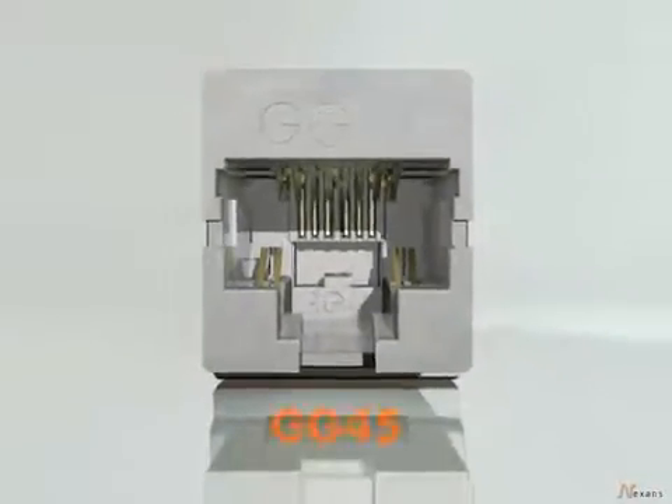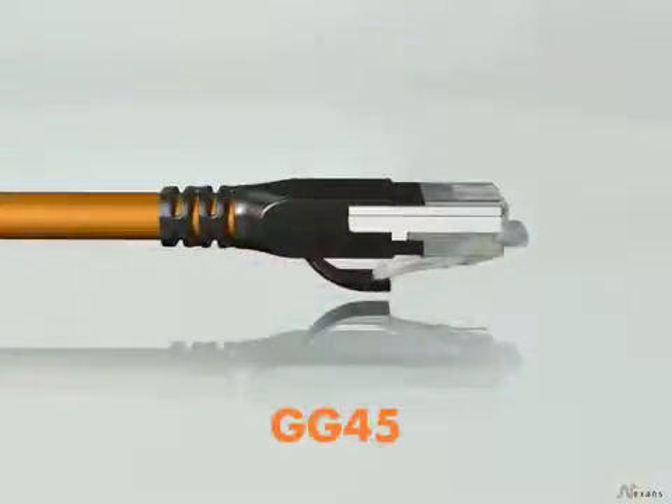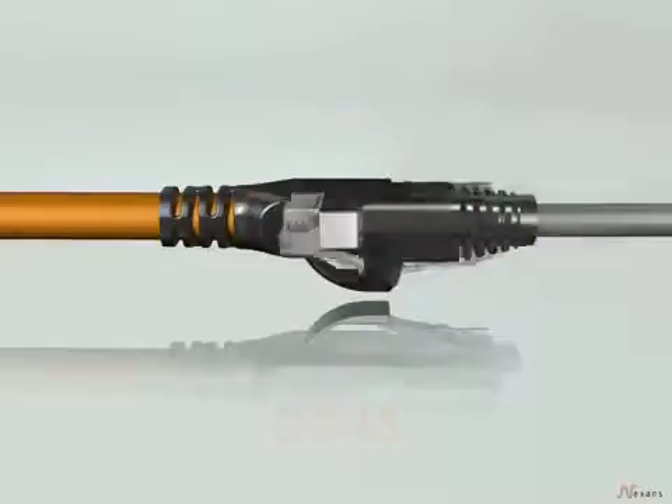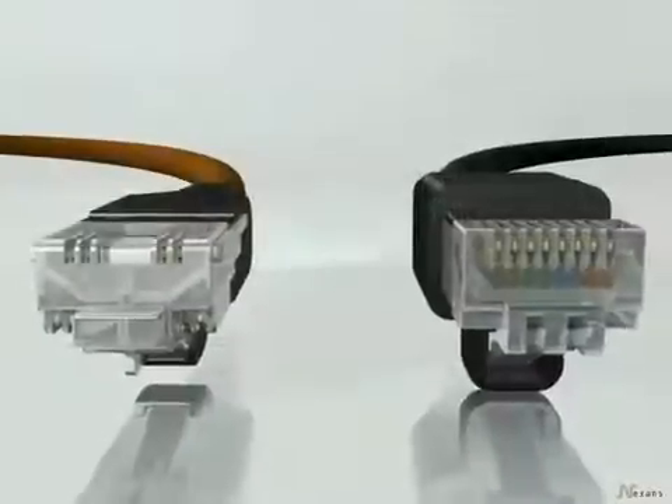The GG45 next-generation connector means faster line speeds with more bandwidth. Yet it's fully compatible with the familiar RJ45, making copper cable viable for the future. These speeds are achieved with half the crosstalk.